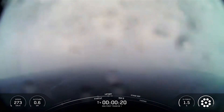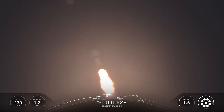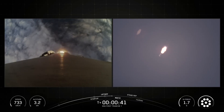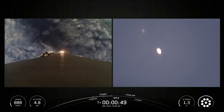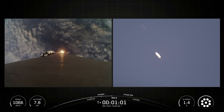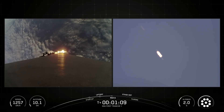Vehicle is pitching downrange. At T-plus 30 seconds and counting, Falcon 9 has successfully lifted off from SLC-4E at Vandenberg Space Force Base in California. This is the Space Development Agency's Tranche 1 mission, and we had an on-time liftoff today at 7:12 AM Pacific Time. Coming up next, the vehicle will be passing through Max Q, which is the point in the mission profile where the vehicle experiences the greatest amount of aerodynamic pressure. Falcon 9 has now passed through the period of Max Q.